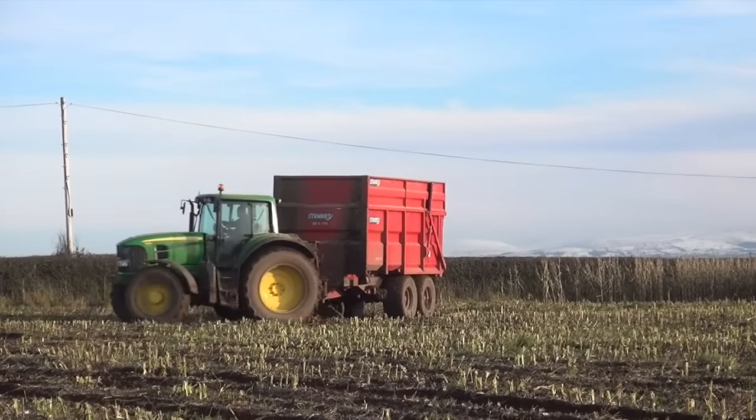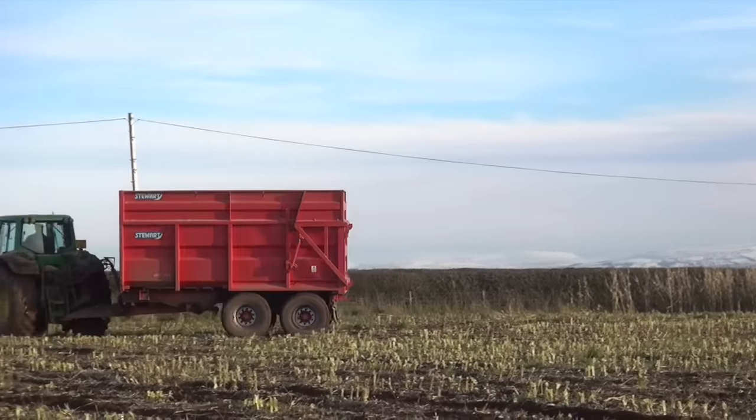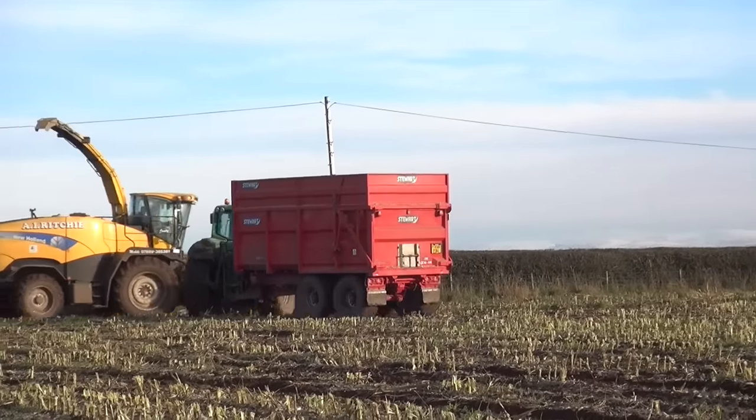I've never seen this New Holland before. I know he works a combine, but there's a New Holland there.